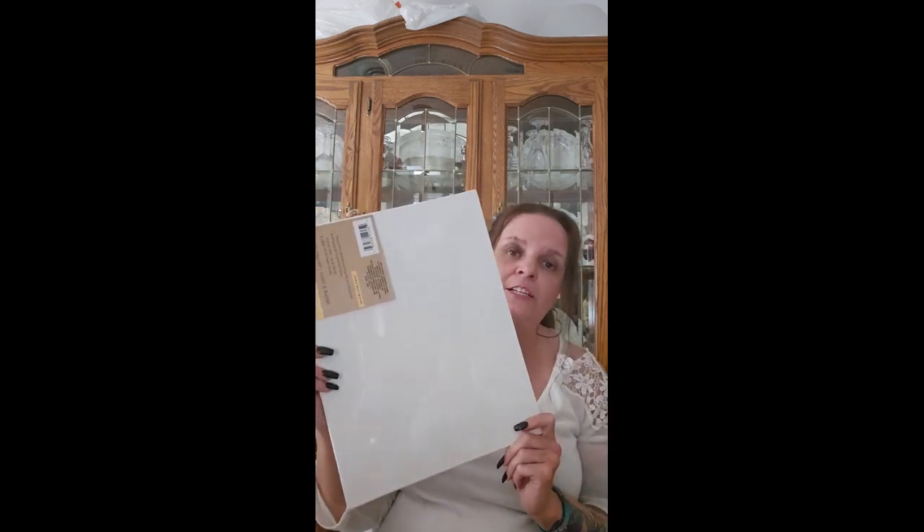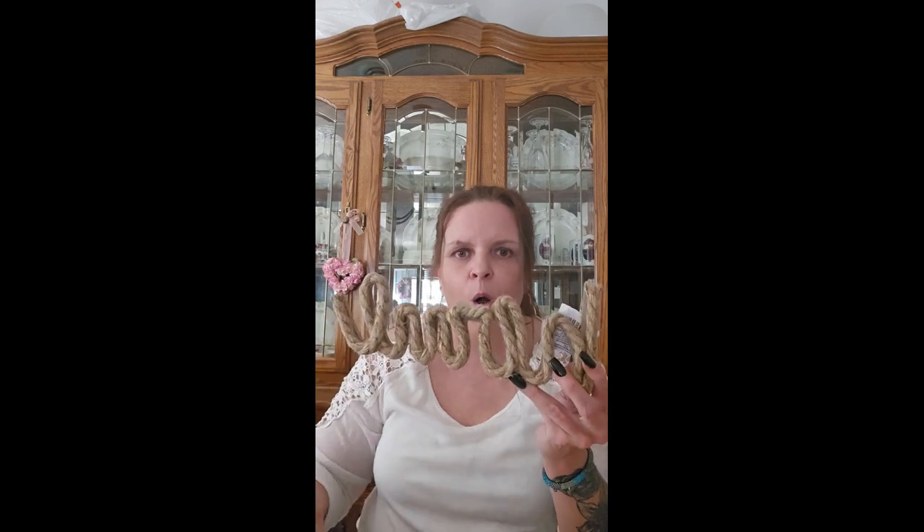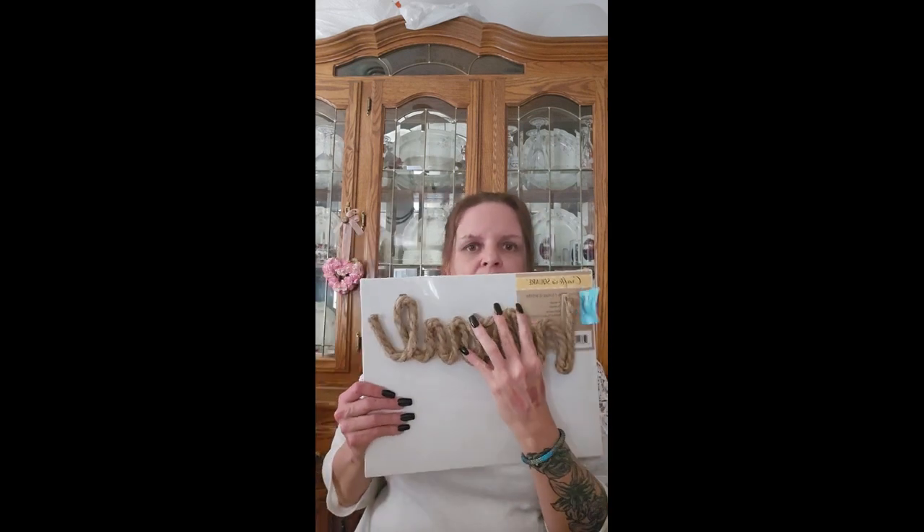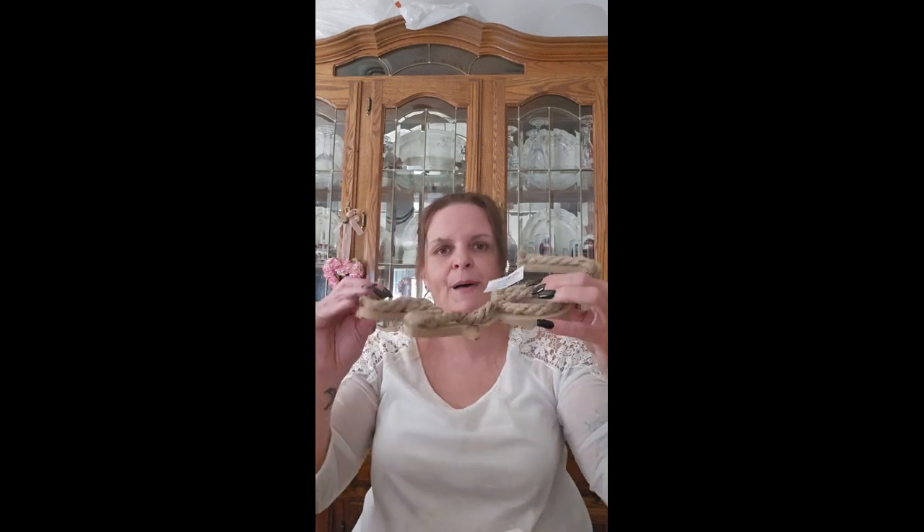I also got some crafting boards — these are 11 by 14 inches, which I haven't seen at this size at my Dollar Tree before, so I picked up two. For crafting I also got two home signs in nautical rope that spell out the word 'Home.' I got one that says 'Relax' and two that say 'Love.' I'm glad I got two because one broke when they were bagging it — so be very careful with these because they break very easily.